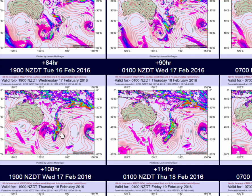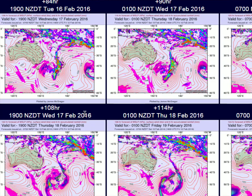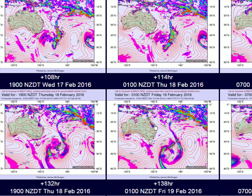Also, the isobars are banking up too there, so that will also increase wind as the barometric pressure drops.